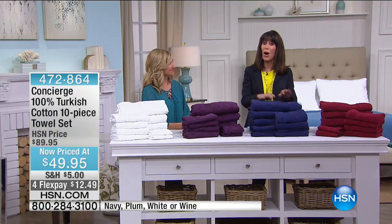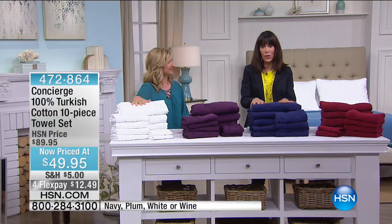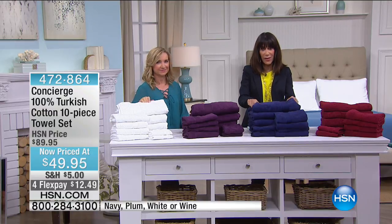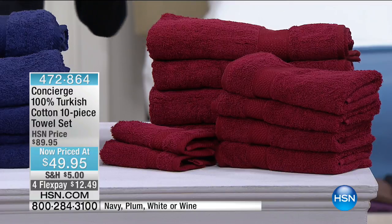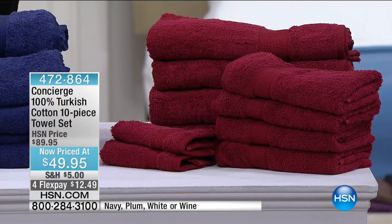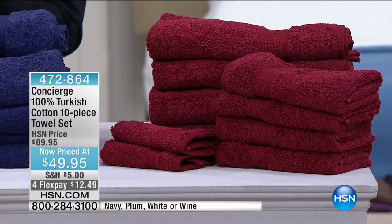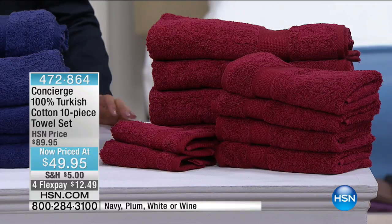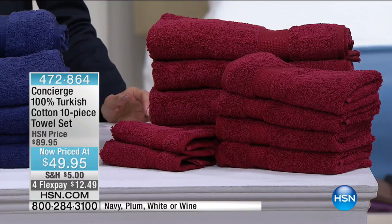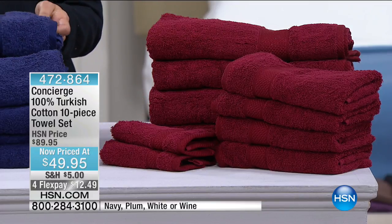Now into our second hour of Concierge. When we talk about Turkish cotton towels, we're talking about towels that give you the benefits of beautiful long-staple cotton — a softer feel, more luxurious, better absorbency, longevity, durability, and they're quick drying. Turkish cotton soaks moisture but releases it, so these towels won't hold dampness.